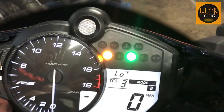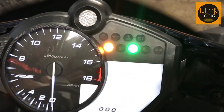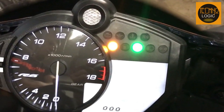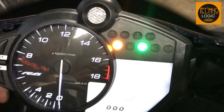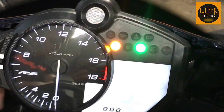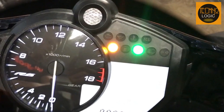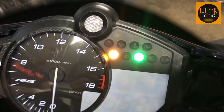The Yamaha YZF-R6 comes with a digital-analog instrument cluster as standard. The cluster features an analog tachometer complemented by an LCD unit that displays a variety of data, including speed, fuel gauge, trip meters, engine temperature, gear position, and more. The cluster also includes a programmable shift light and a digital clock for added convenience.